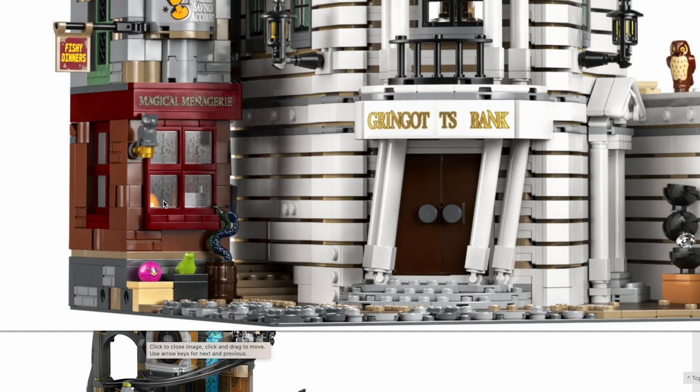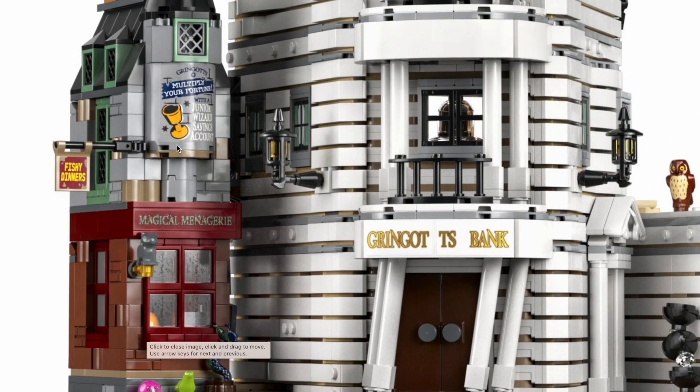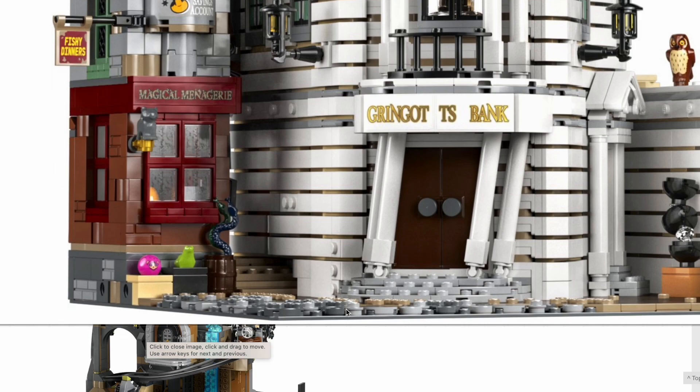As well as Gringotts, we've got the Magical Menagerie, which is just a tiny sliver of a building off to the side. You can see there's a pygmy puff outside, a frog, a couple of snakes in a barrel. That looks like an unprinted kitten as a sign, which is nice. A couple of nice stickers here, one advertising a junior wizard savings account with Gringotts.